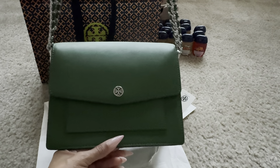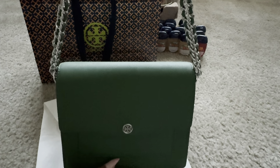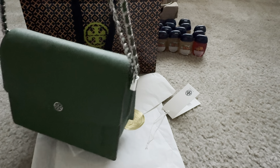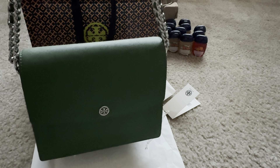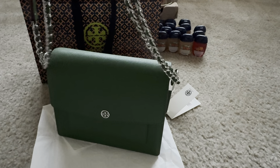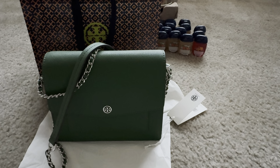I asked the associate to pull out all the green color bags available in store, and this one was the best green in my opinion. All the other green bags were actually lighter — they did have a mint color that was nice, but it was a bit too light for me. This style is called the Robinson Convertible Shoulder Bag in the color Arugula. It retails for $448, and I picked it up for $169. With tax, I paid $183.79 — a very affordable Tory Burch bag. I'm really excited about this and can't wait to wear her out.